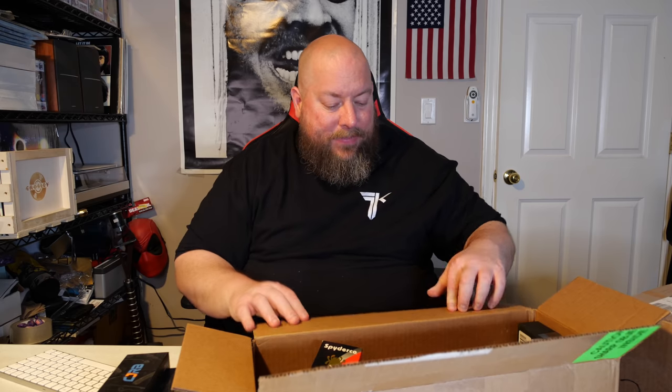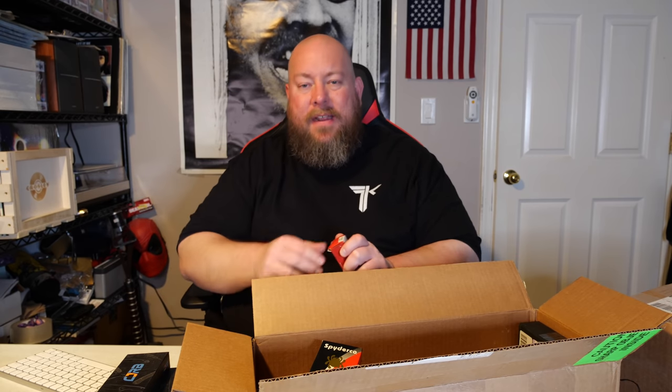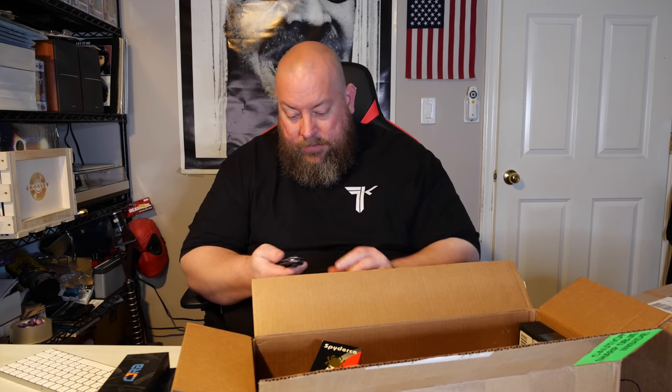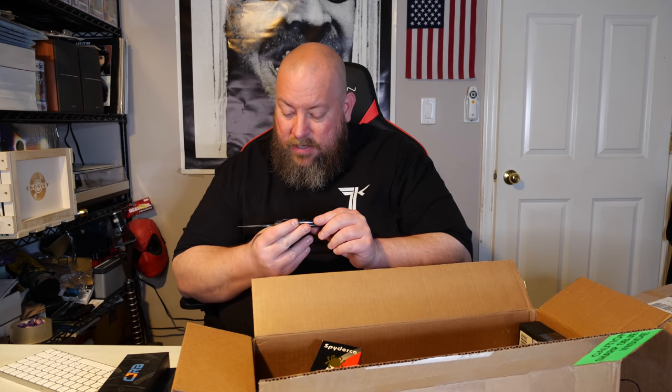I'm already like majorly in profit — probably double my money back at this point. Here we go — Kershaw. I really like Kershaw knives. I actually held back one of these exact same ones from a previous box because it's a fantastic knife for box openings — stays pretty sharp even cutting through cardboard a lot. But this one — same knife — the blade tip is completely broken off. It is a heavily used and abused knife.